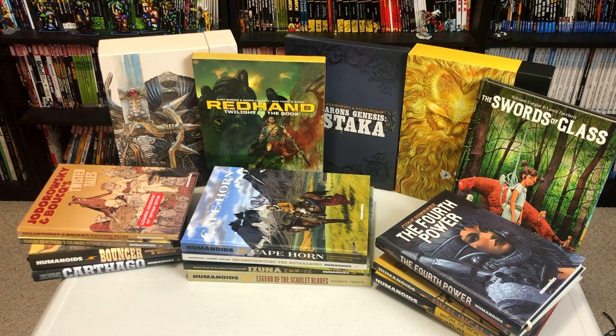Hey, all you mentees. This is the Uncanny Omar here from Near Mint Condition, and today I take a suggestion from a lot of you viewers that have wanted me to do this spotlight for a long time. So that means today I am focusing on graphic novels published by Humanoids. Please stay tuned.